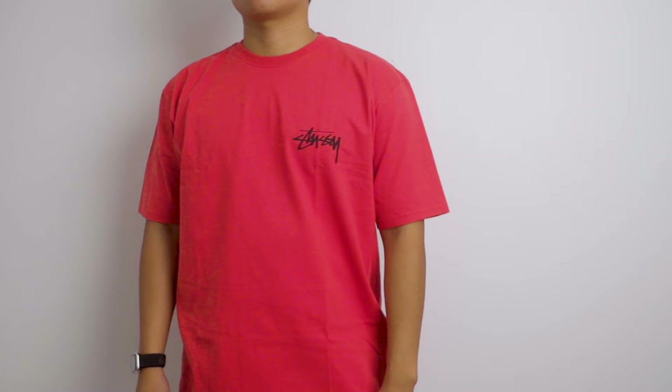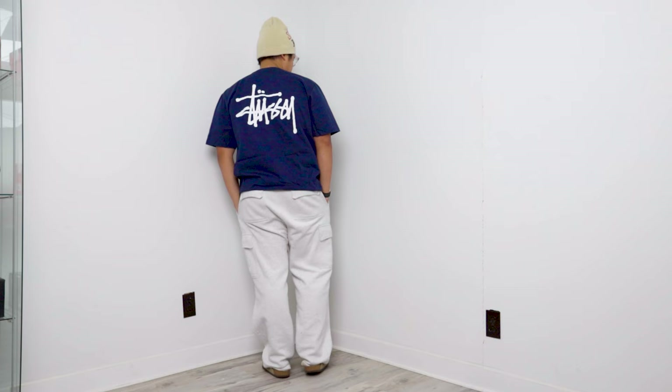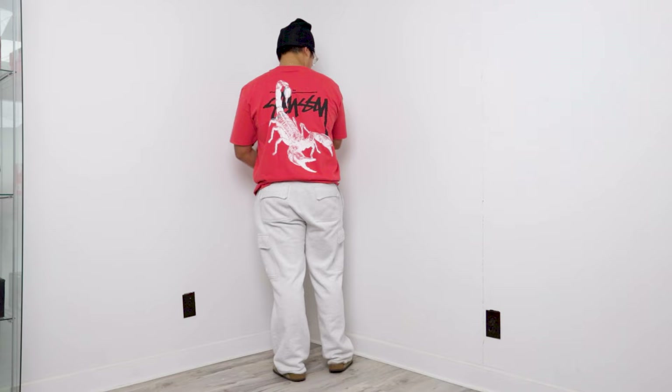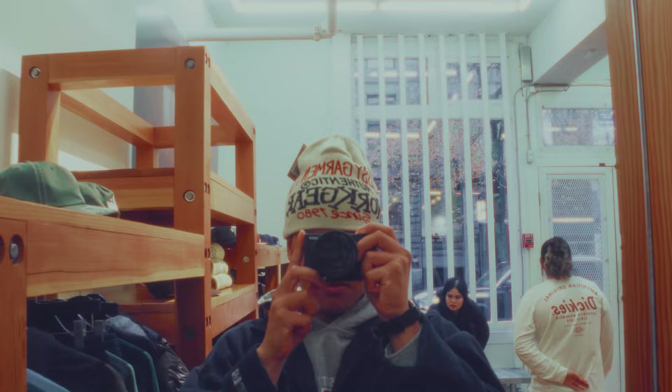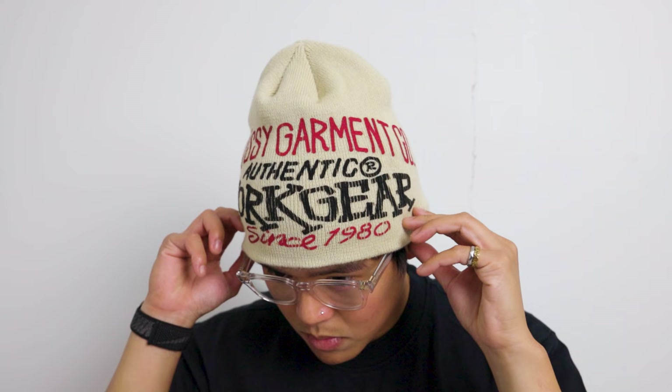The next two tees are just a regular Stussy graphic in navy and the scorpion tee from a recent drop. Next up is the Stussy Workgear Skullcap that I'm actually wearing right now in the bone colorway. I was really lucky to get this in store as it was sold out online right away during the drop, and this specific cap was the last one in stock, which is why I'm even more excited to have it.